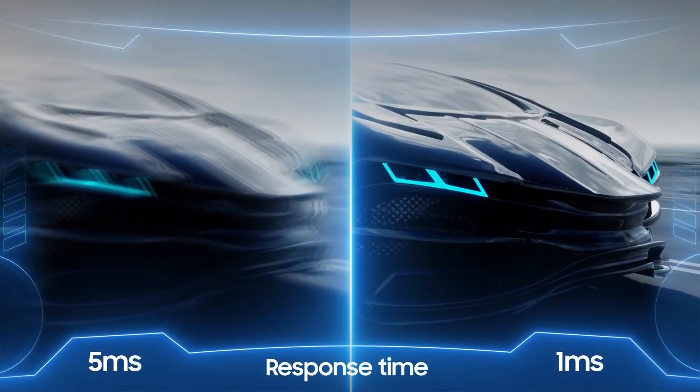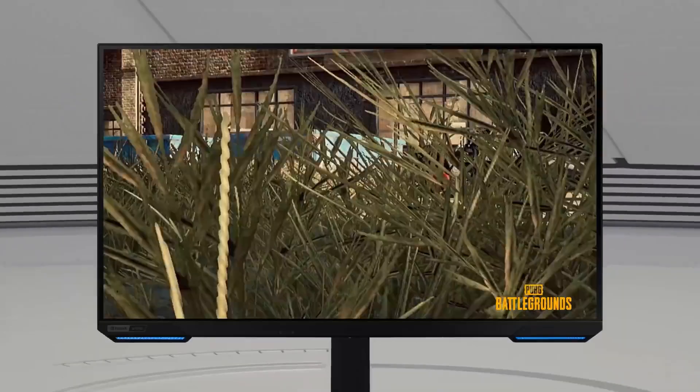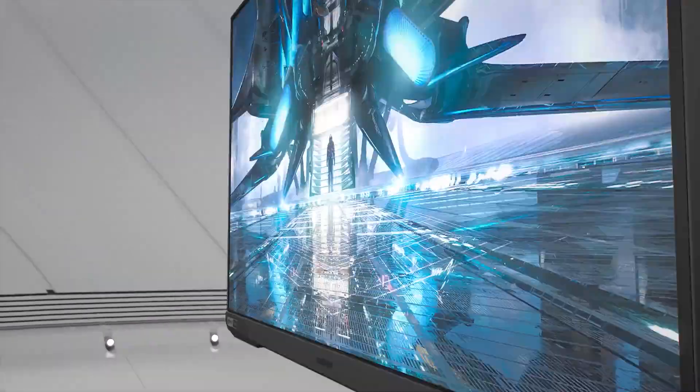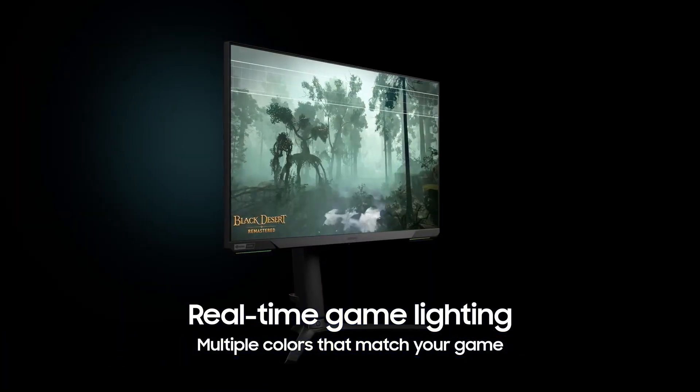Now that right there is personally enough for me, but not enough for Samsung, who also made an ultra-wide 34-inch QHD 165Hz model with lighting on the front and back that replicates the main color on screen in real time for about $500. Absolutely ridiculous.